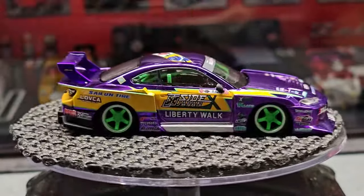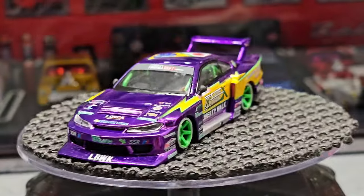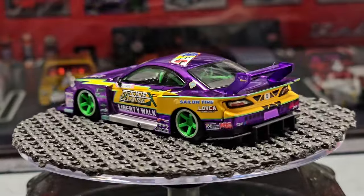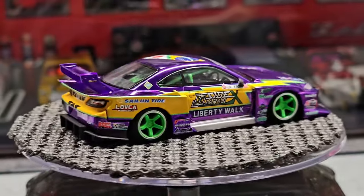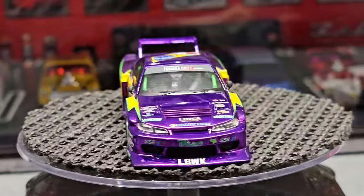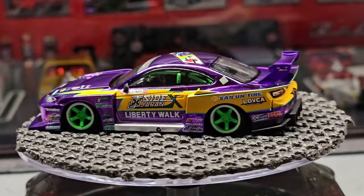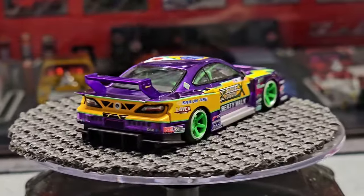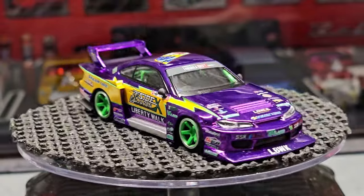Here is that beautiful purple Silvia — I can't get over it. You can't polish a car enough to achieve this, you'd have to have it chromed or hydro-dipped. And again, I still think it's crazy that this is a drift car with how much work is put into it — I thought for the longest time it was a race car. The purple and yellow look great with the green accents.